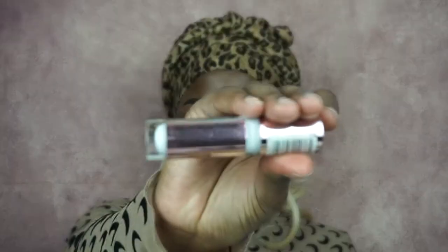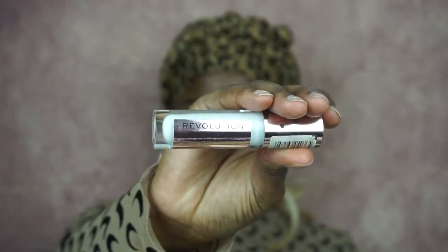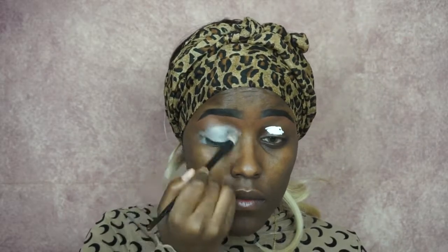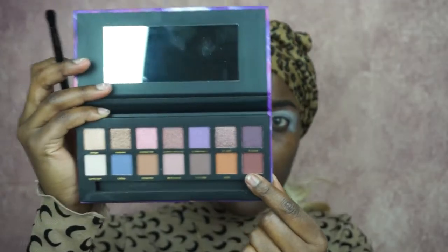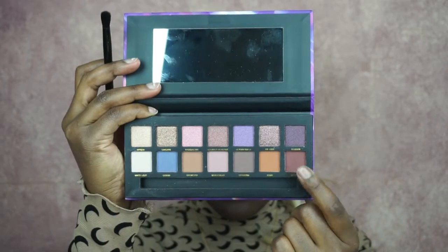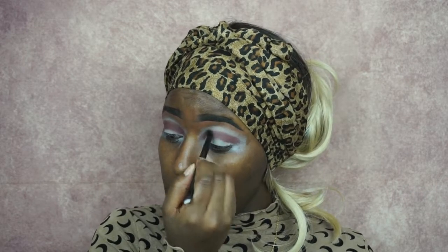Hey guys, welcome back. First things first: my Makeup Revolution Concealer in color C0 as my base — I'm always using that when I want the colors to pop. The palette I'm using is from W7, called Violet Lights. The first color is called Butterfly — it's a really nice brown-reddish color, and I'm blending it above my crease.